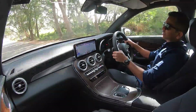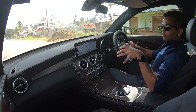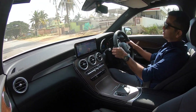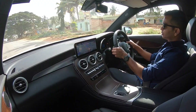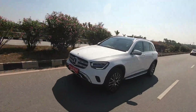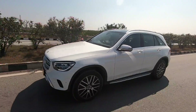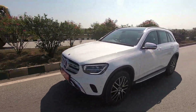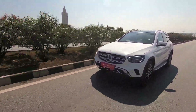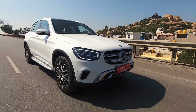This is the Mercedes-Benz GLC 220D 4Matic, and this car comes with an automatic gearbox, as none of the luxury cars here in India come with a manual gearbox. This motor now comes with a new 2-liter 4-cylinder engine, replacing the old 2.1-liter unit. It produces 194 HP and 400 Nm torque. The company claims a 0-100 sprint of 7.9 seconds.